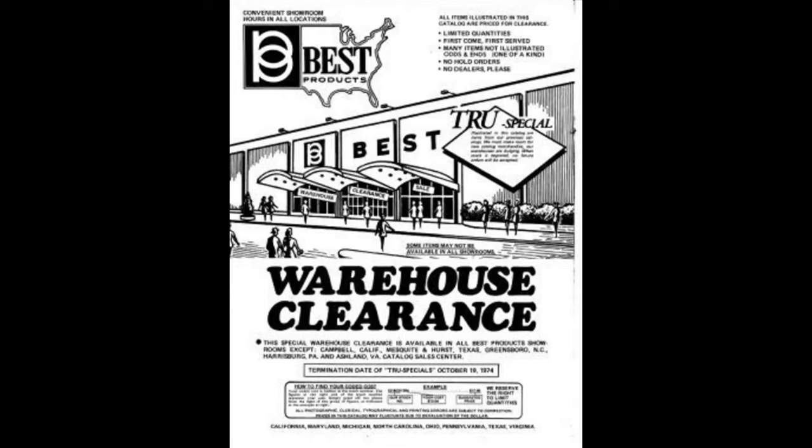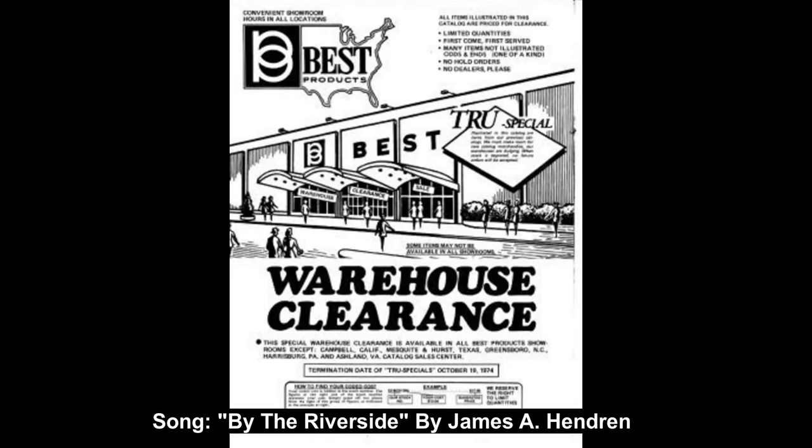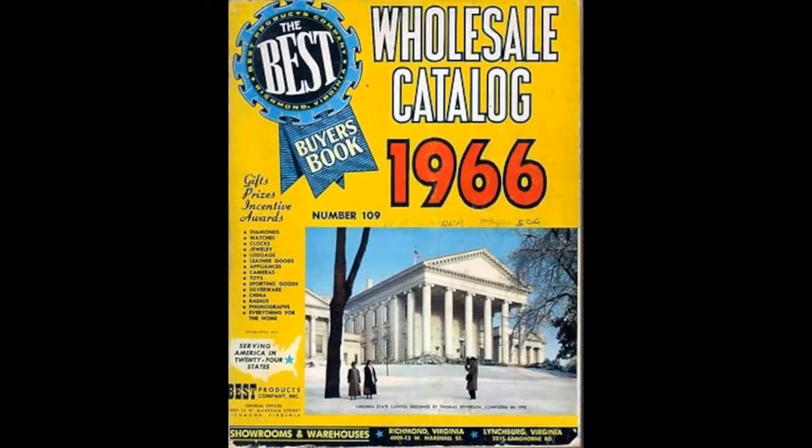The company was founded by Sidney Lewis and Francis Lewis. Sidney Lewis, a lawyer educated at Washington and Lee and Harvard Business School, worked with his father managing an encyclopedia sales operation in Richmond. Lewis thought of selling additional merchandise along with the bills for encyclopedias.